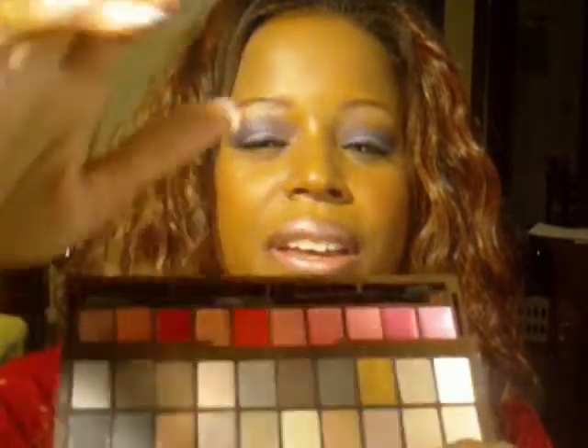The NYX palette came with a mirror and twenty shadows. When you slide it out, you get ten lip glosses. This was $25 on their website. These colors are really pigmented — I'll swatch a few: that one, one of these browns, and this lighter color. They're very pigmented shadows, and $25 is not a bad deal for 20 shadows, 10 lip glosses, an eye brush, and a lip pencil brush.